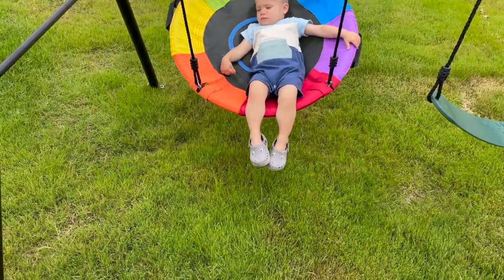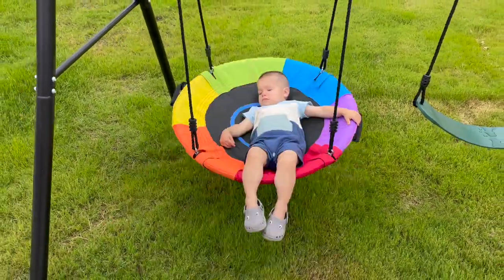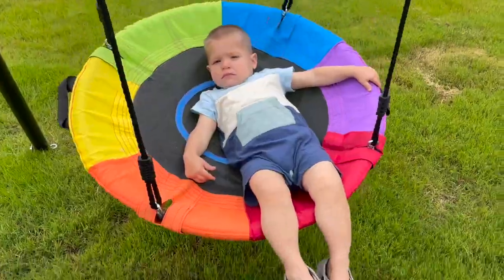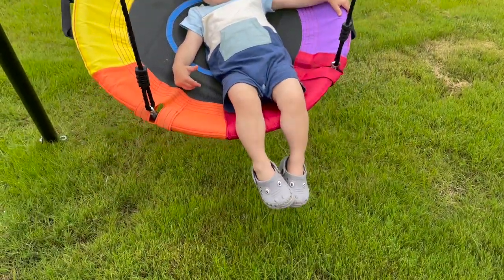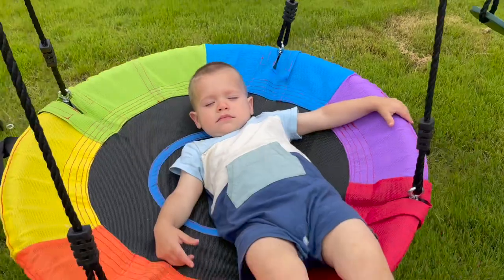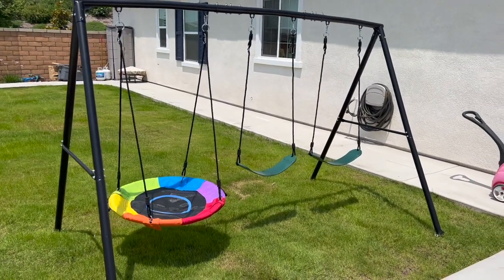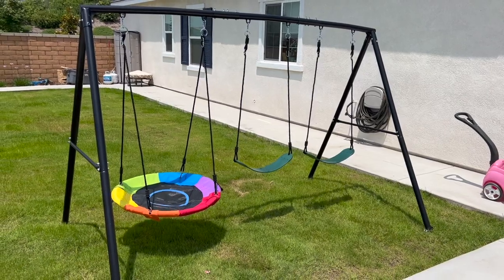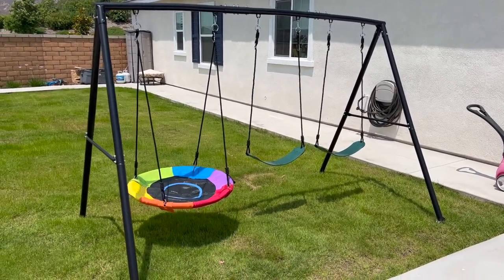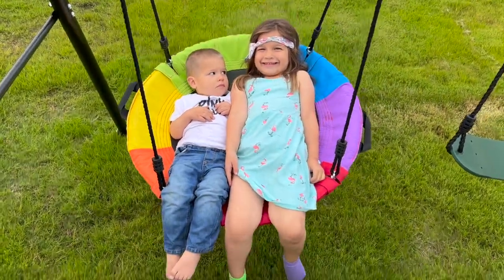It's also great for getting Jack ready for nap time. Usually I lay Jack down, but when Juan had to take over one day while I was at an event, he said the swing worked great at calming Jack and getting him sleepy. If this product seems like something you'd be interested in, I will put the Amazon link down below in the description box. Again I'd like to thank Hapfan for sponsoring this portion of today's video and blessing my children with lots of fun.